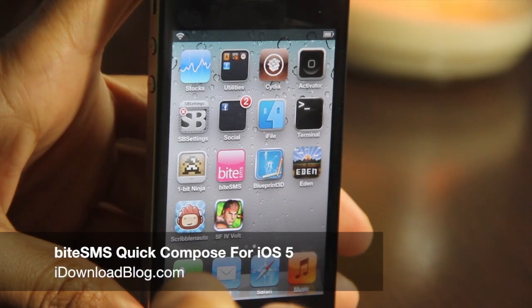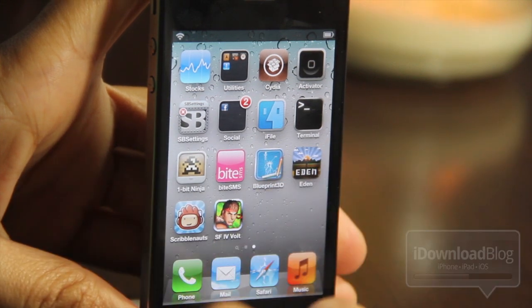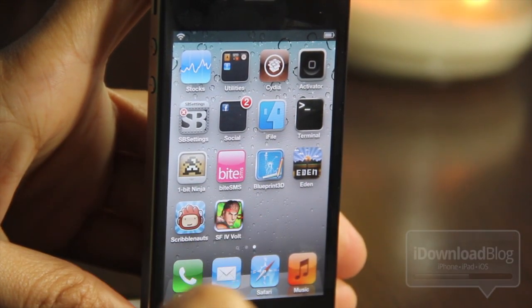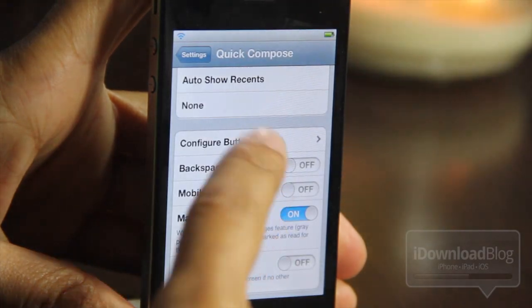How's it going folks? This is Jeff with iDownloadBlog. It appears that IntelliScreenX may have a little competition on their hands when it comes to messaging, specifically messaging from the Notification Center and things like that.